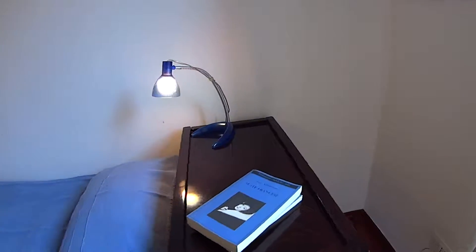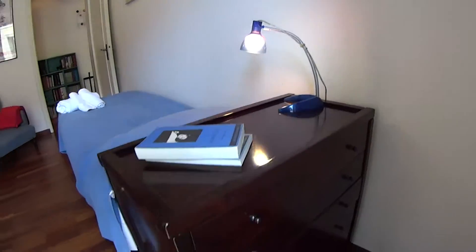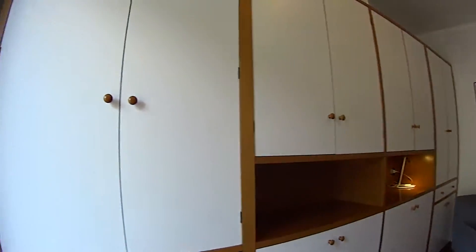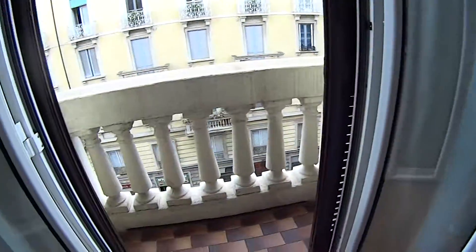At the top of the bed we also find a chest of drawers. And as we mentioned, this bedroom has got its own little balcony as well.